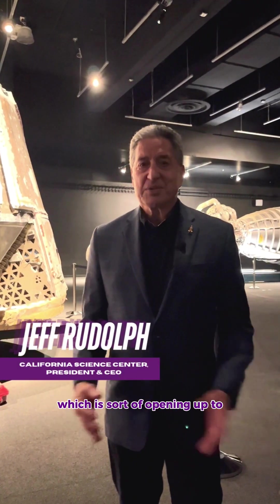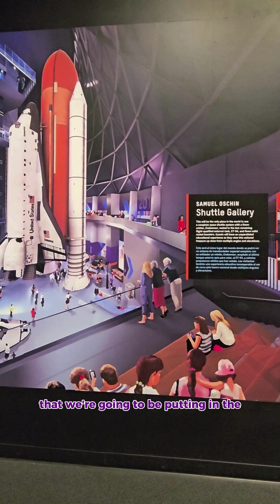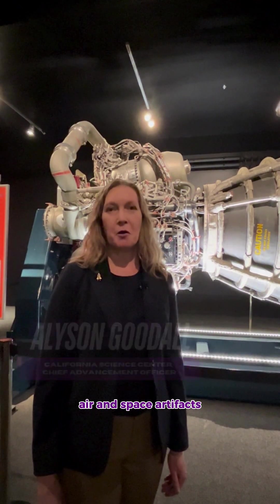Work in Progress is a gallery which is opening up to our guests a chance to see some of the new spacecraft and other artifacts that we're going to be putting in the Air and Space Center. As part of that project, we have a lot of really special air and space artifacts.